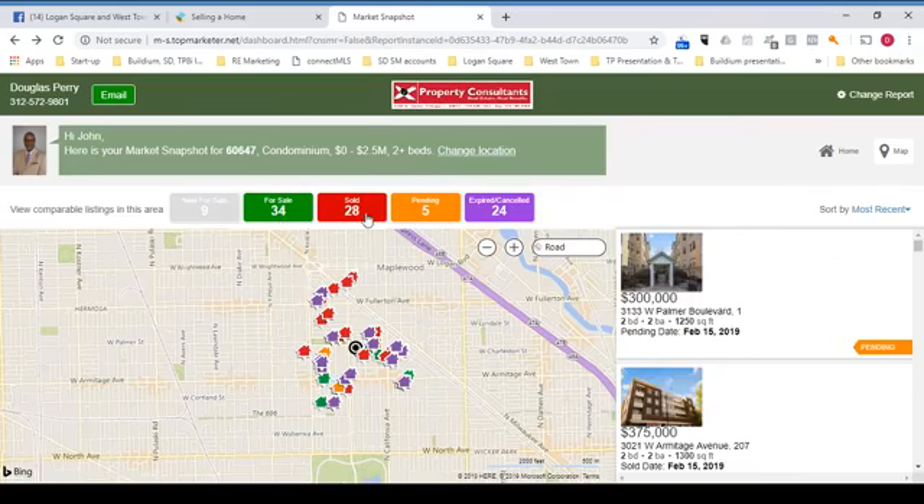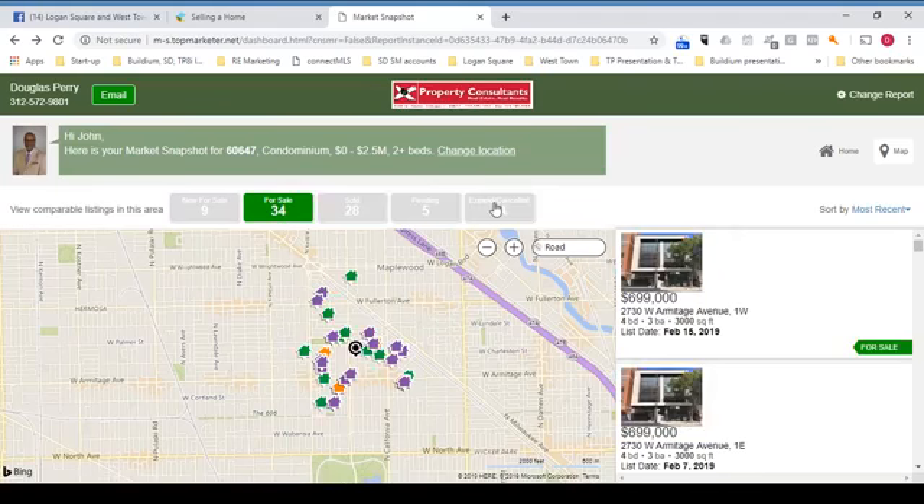New for sale, for sale, sold, pending, expired, canceled. And as you can see, you can filter what it is that you see.